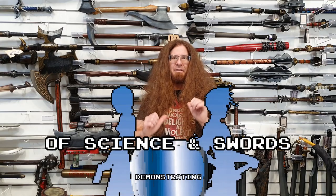Hey Loparinos, it is Avi from Science and Swords here once again with another new product review for you. Today we're going to be checking out a new throwing axe from Epic Armory.